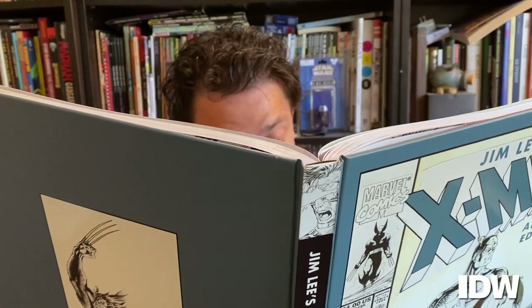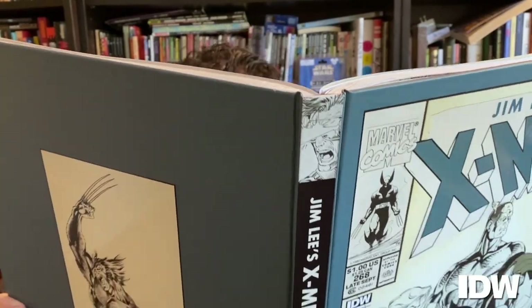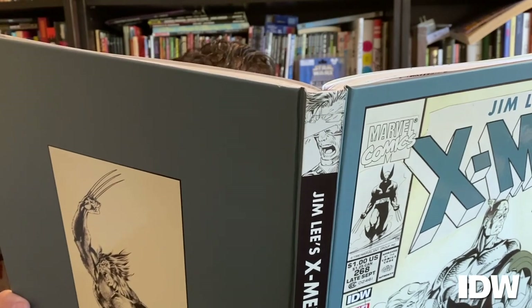I didn't hear you come in. I'm John Barber, Editor-in-Chief at IDW Publishing, and welcome to Barber's Shop.